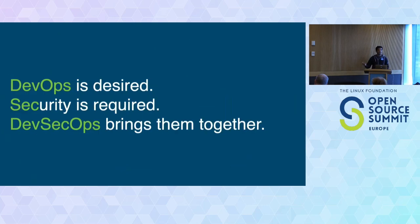DevOps is definitely desired — it enables us to move fast, increase velocity, ship things faster, and make our users happy. And security is definitely required; we want to keep the data of our users and customers safe. And that's what DevSecOps brings to the table.